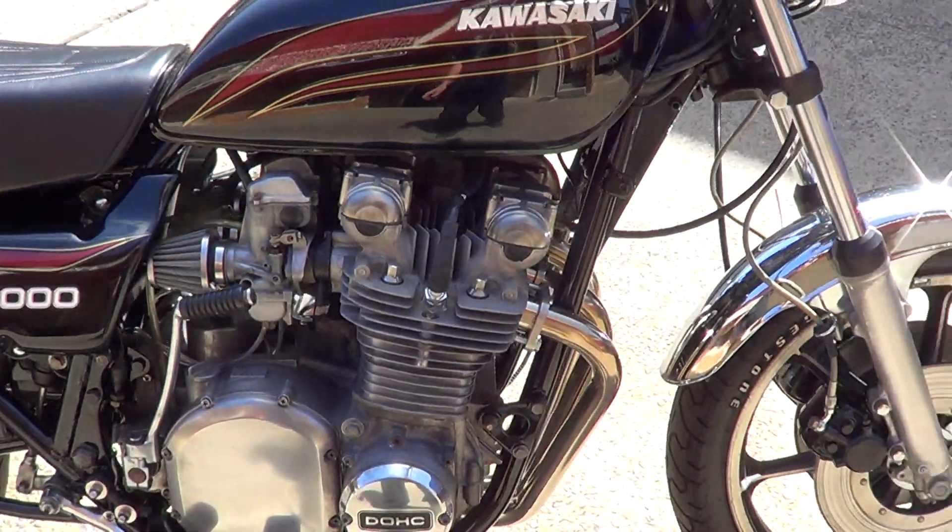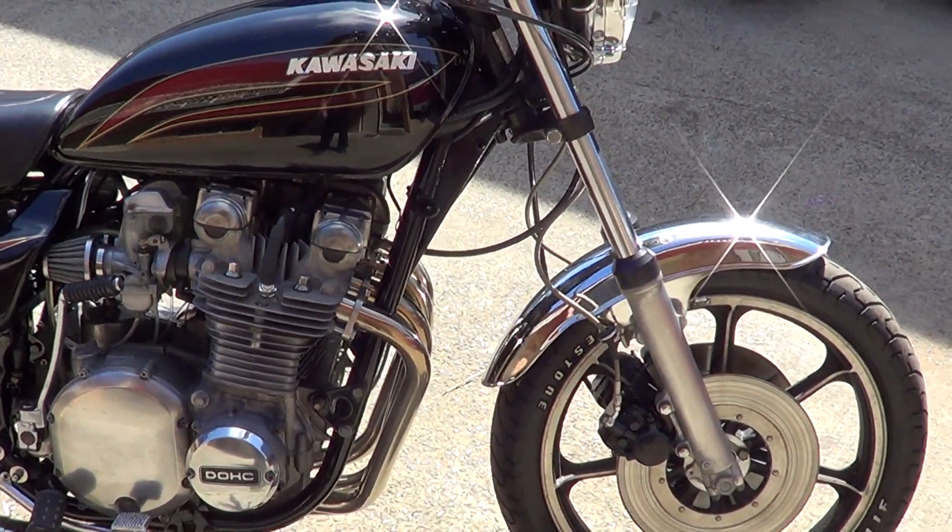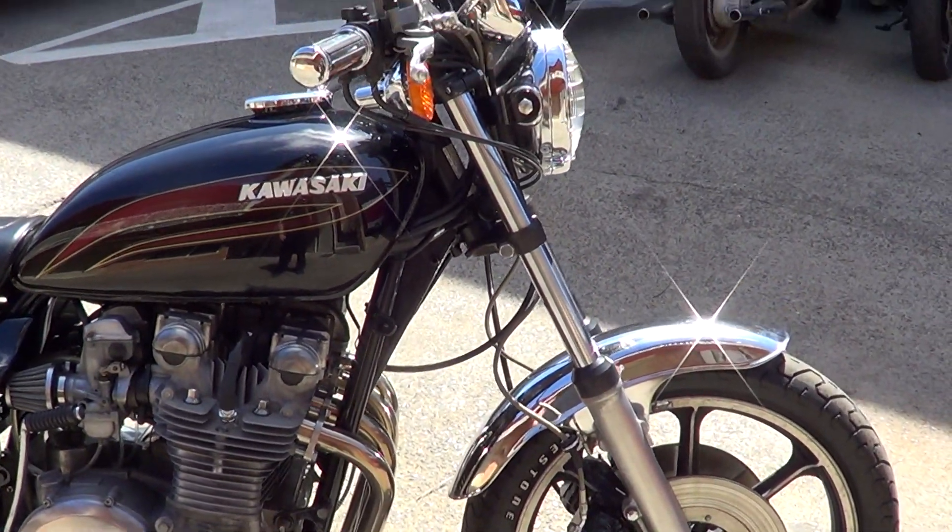G'day, it's Rob here from North Coast Motor Classics. A bit windy here today. We've got a '78 Z1000 — a really clean bike.